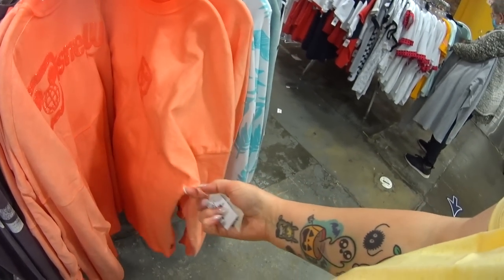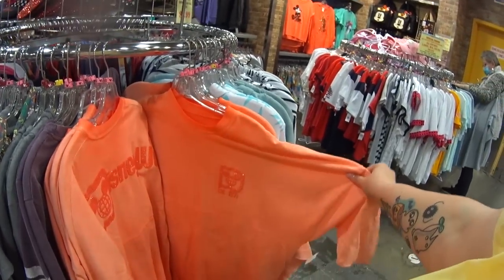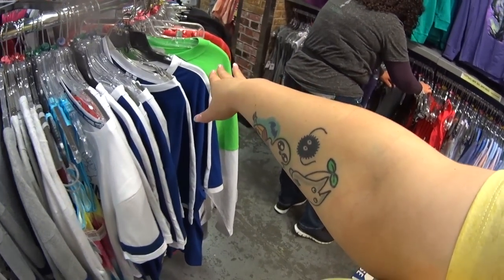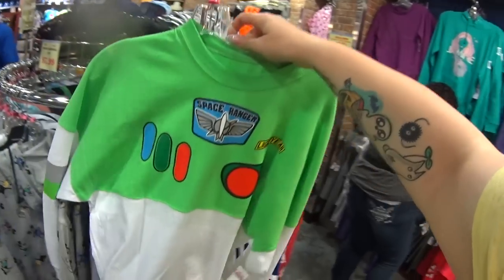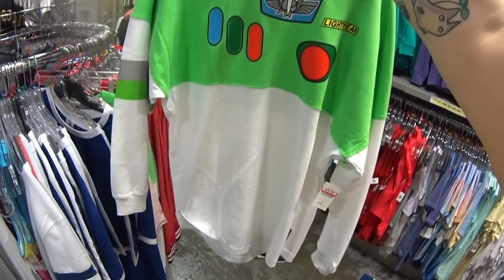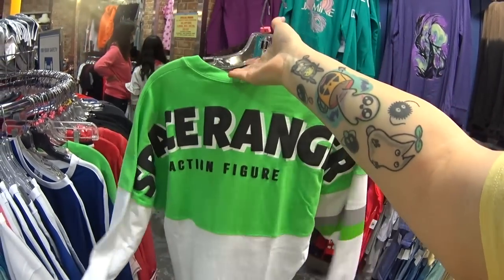Coral spirit jerseys — instead of $69.99, they are $24.99, and then you get 20% off of that. Is this what I think it is? I'm going to cry — I think this is Buzz Lightyear. It is! It's an adult extra small. Usually when they get spirit jerseys here, they're extra smalls, which is perfect for me because it's the size my daughter wears. $29.99 instead of $69.99.